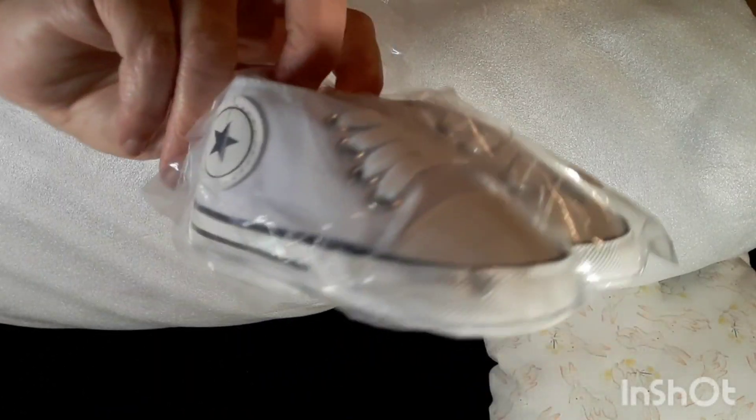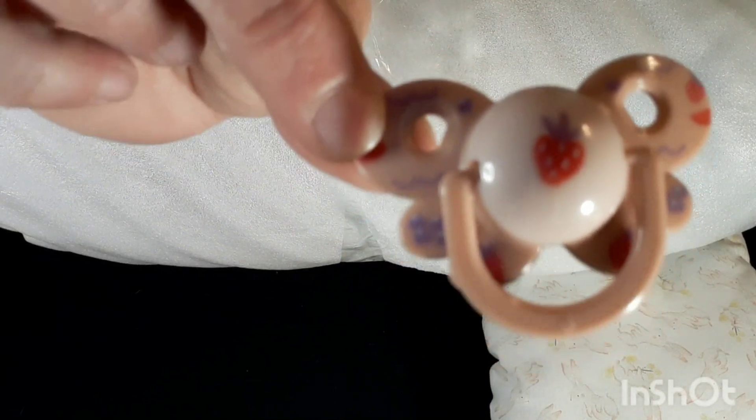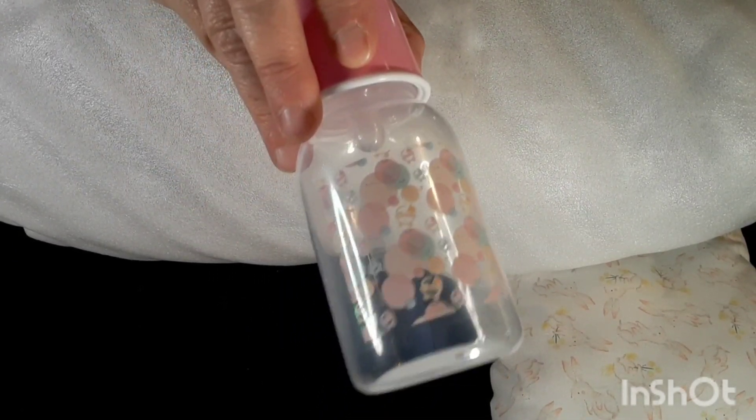First of all, we have some little faux Converse shoes, size ones — little fake Converse, super cute. Then she came with a bottle and a pacifier. This doll is from NPK, and I have a little pacifier with some grapes and a strawberry that looks like a little butterfly. She also has this little bottle, a diaper, and her birth certificate from NPK.